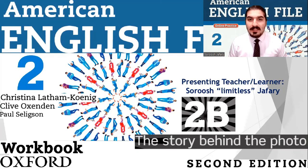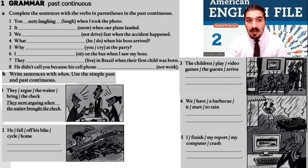Hey friends, another practice session. This is American English File, 2nd edition, book 2, workbook, part 2B, the story behind the photo. Okay, let's get started.